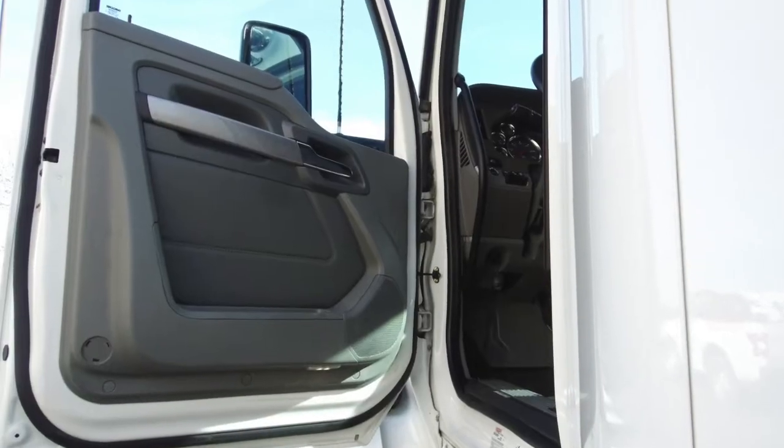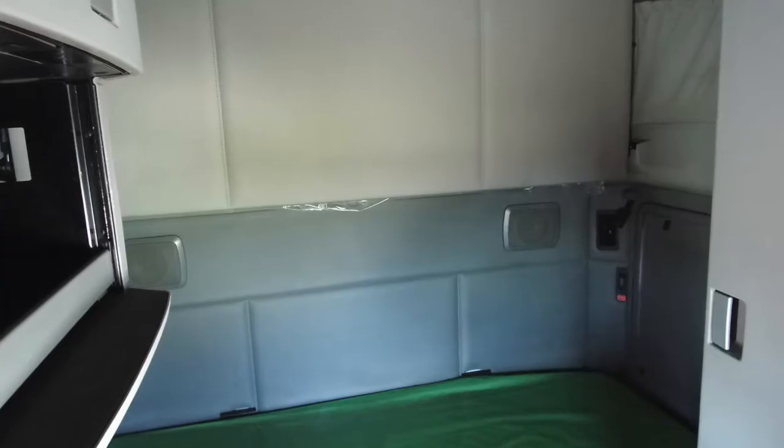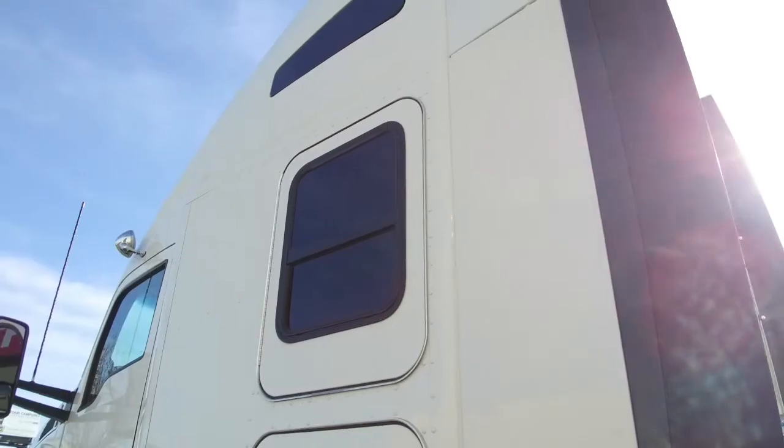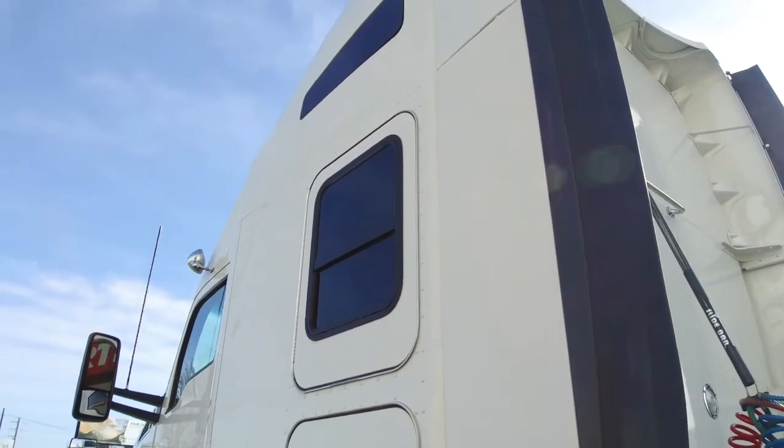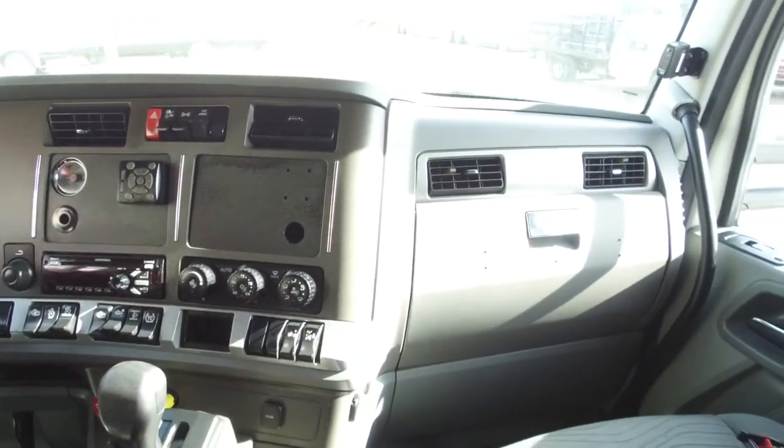Let's go inside, starting with the super clean side paneling and here's a look at the 76-inch double bunk. It's super spacious with plenty of storage and sleeper windows on each side to bring in some natural light. Here's the dash with all the switches and some extra shine thanks to our comprehensive detail job.